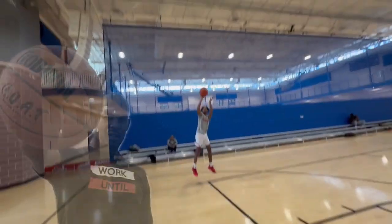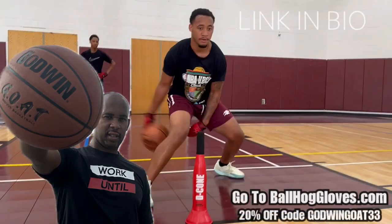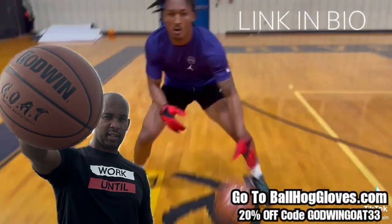Introducing the Godwin GOAT. If you're looking for a durable, high-quality indoor basketball that looks good and feels good, check out the Godwin GOAT at BallHawkGloves.com.